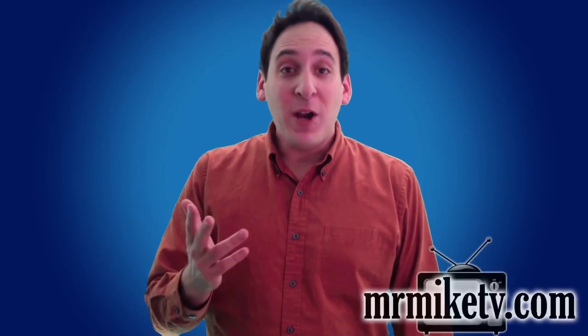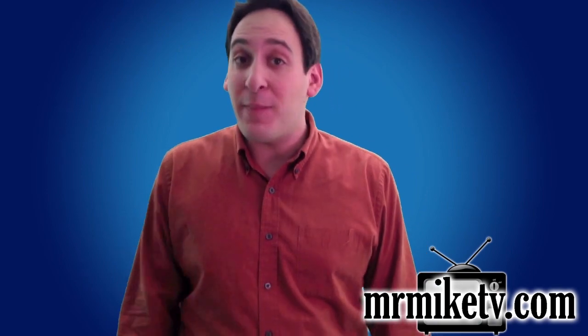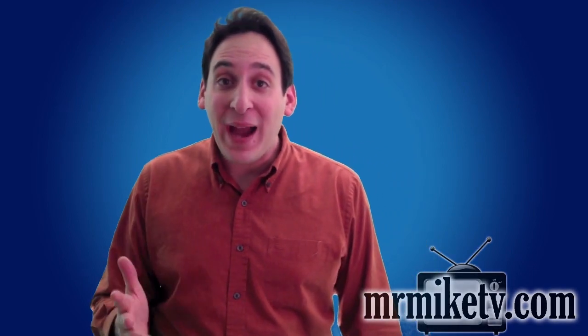Hi there! I am super excited to see you because I just got a package in the mail and inside that package was a magic blanket. Would you like to see the magic blanket? Okay, it's right over here.